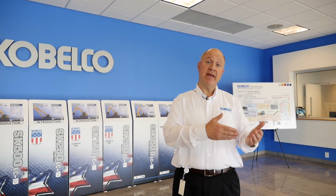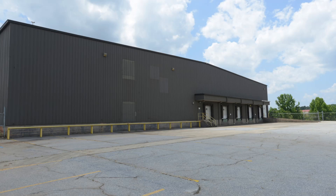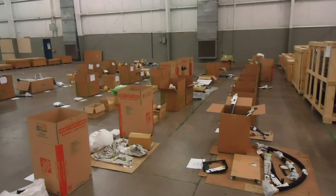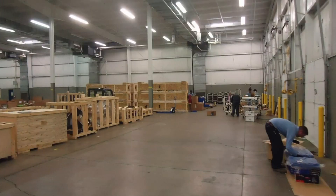ReadySC did a great job of helping us both with the quantity of candidates but also with the quality of candidates. ReadySC has helped to introduce us to the community college system. We started out at the community college before we physically moved into this building. We were given space at no cost, which was one of the factors that helped Kobelco to land in the area.